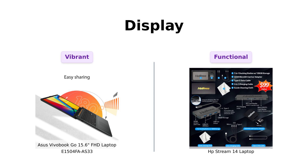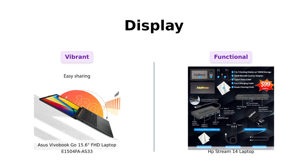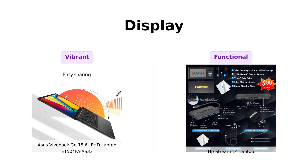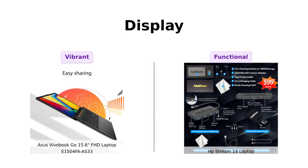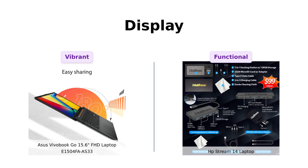First up, let's talk about screens. The Asus Vivobook Go boasts a 15.6-inch NanoEdge FHD display, which reviewers rave about for its smooth performance and sharp visuals. Meanwhile, the HP Stream comes in with a smaller 14-inch HD Brightview display. While it's bright enough for basic tasks, some users feel the resolution leaves something to be desired. Reviewers mention the Vivobook is ideal for enjoying videos in glorious detail, while the HP Stream is more functional but lacks the same vibrancy.